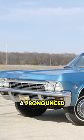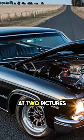66s have a pronounced body line that 65s don't have. You can see this on the front corner, and if you look at two pictures of cars side by side, it becomes really easy to tell.